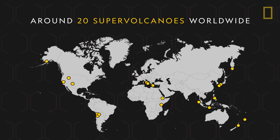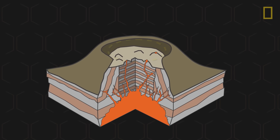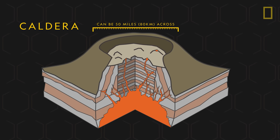Around 20 supervolcanoes are scattered across the planet. They're usually characterized as large depressions in the ground, called calderas, located above multiple openings in the Earth's crust.